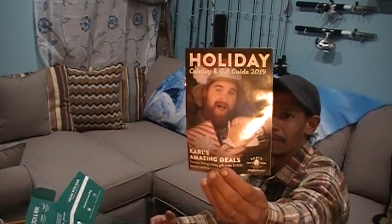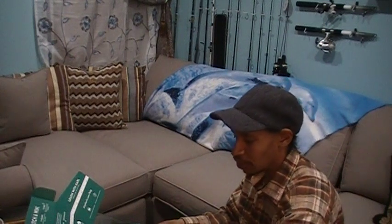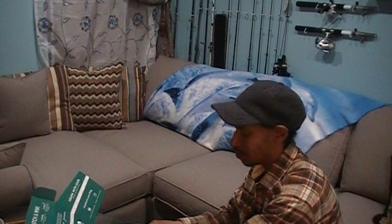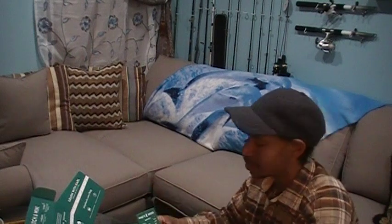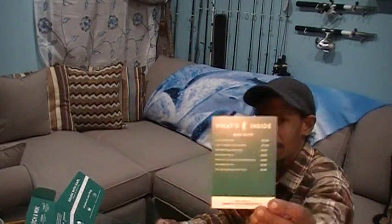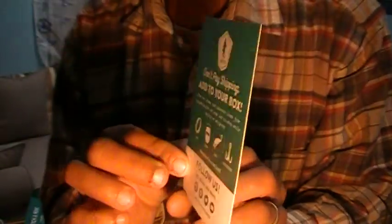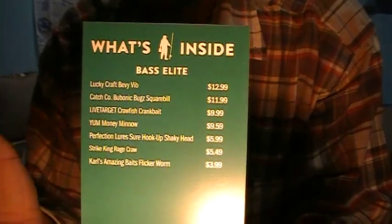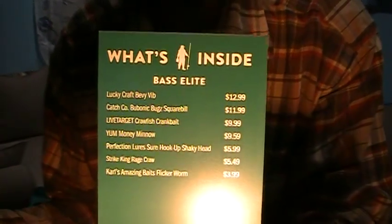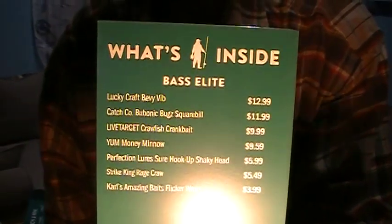We've got the holiday issue of the digest — the catalog, I should say — something new they're putting out to push their in-store purchases, showing different things they have on sale. Especially if you're a Shop Carl's member, you'll get extra added discounts. We've got our What's in the Box card, and on the back is the Add-To. If you add items from ShopCarls.com on MysteryTackleBox.com, you can add them to your next shipment and negate any shipping costs.